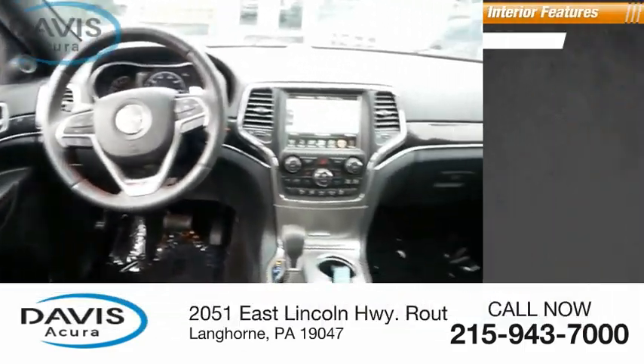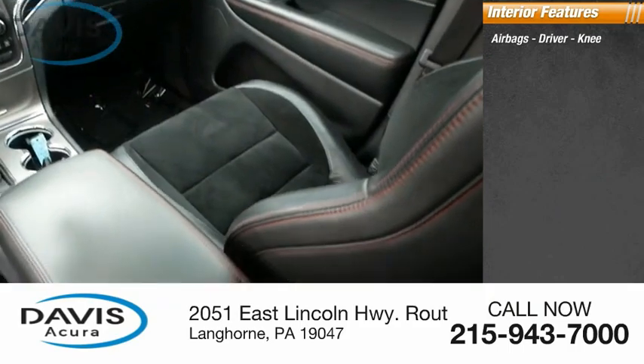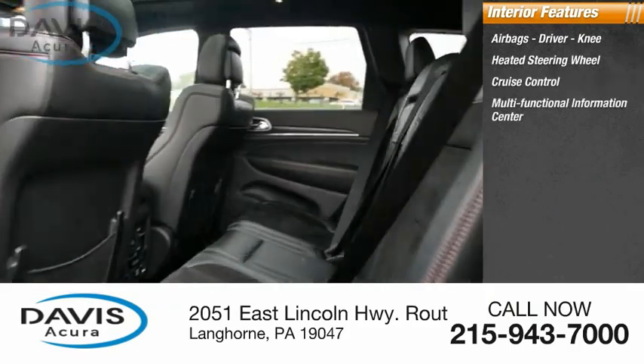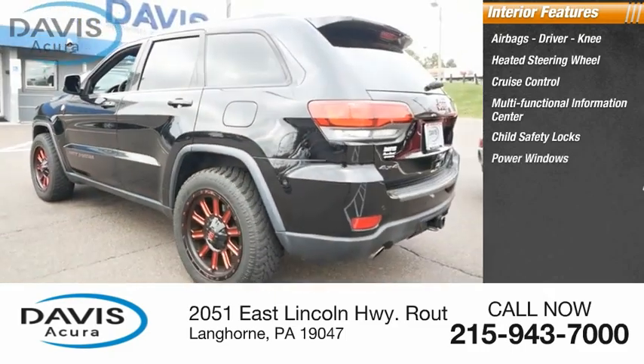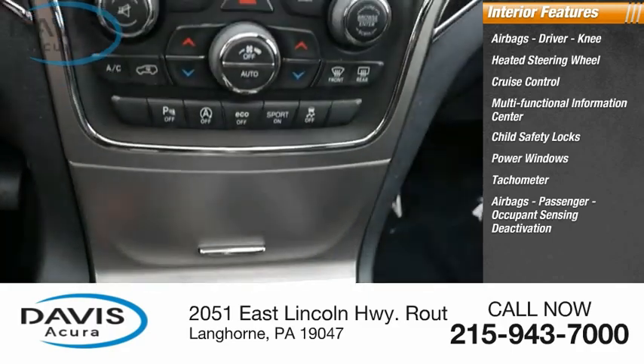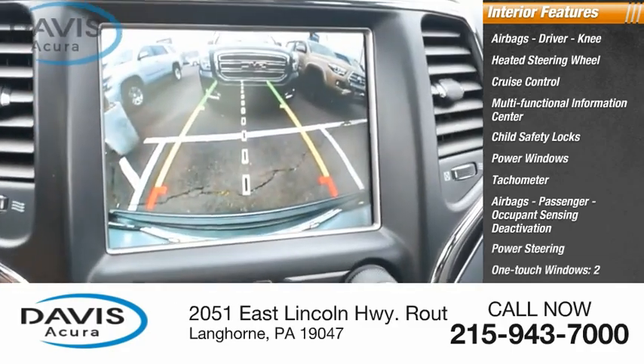Inside you'll find Airbags — Driver and Knee — Heated Steering Wheel, Cruise Control, Multifunctional Information Center, Child Safety Locks, Power Windows, Tachometer, Passenger Airbags, Occupant Sensing Deactivation, Power Steering, and One-Touch Windows times two.